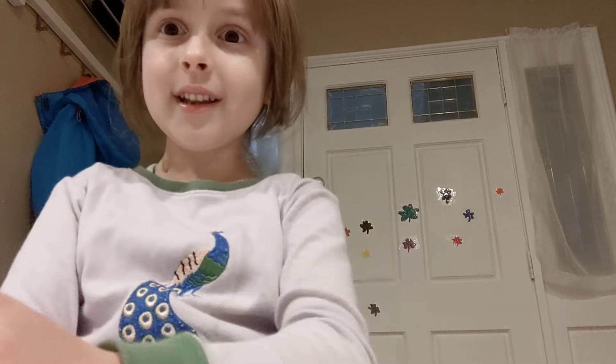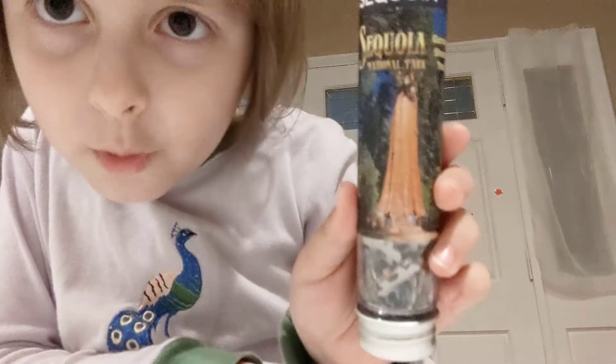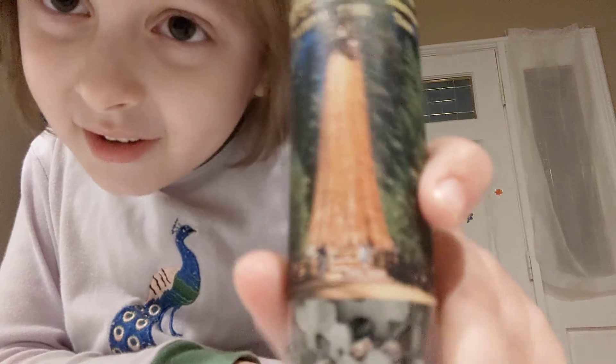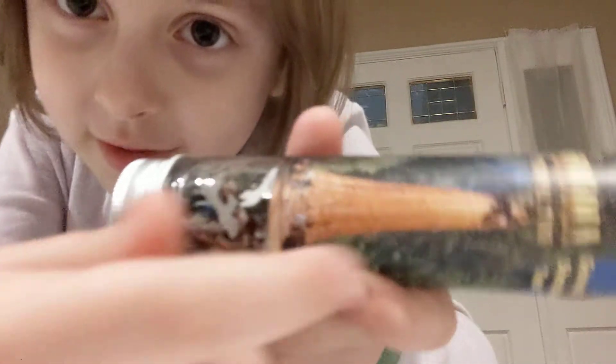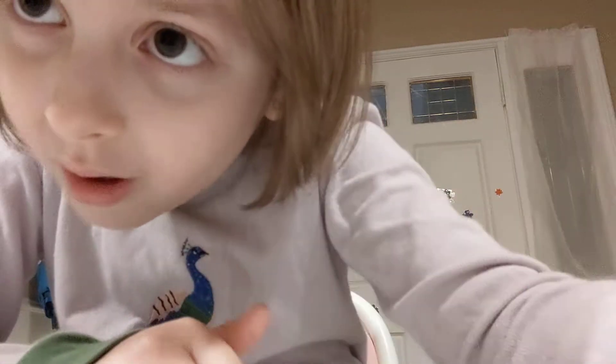Oh my god, I came back with some stuff. So, here we go. Now, Hedgehog fans, I'm going to show you what I got. I got a puzzle with the world's largest tree. I visited this one. And I also visited a fallen tree like this, and they carved a little hole in it so you can go through it. So cool.